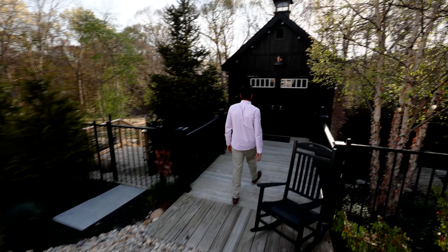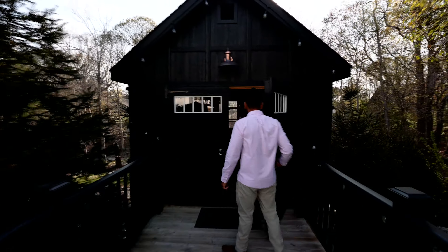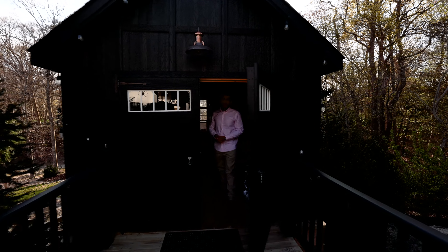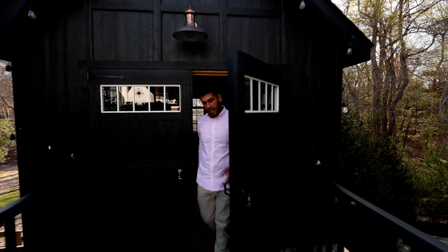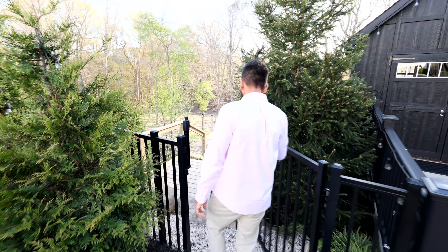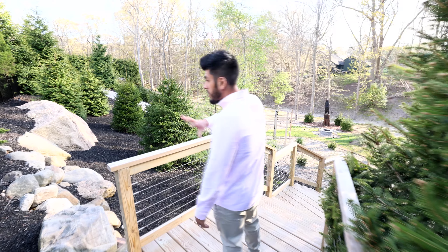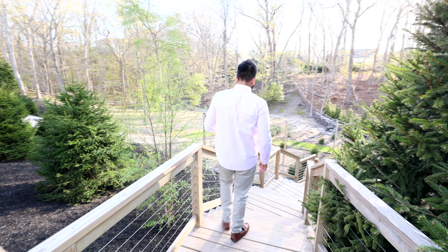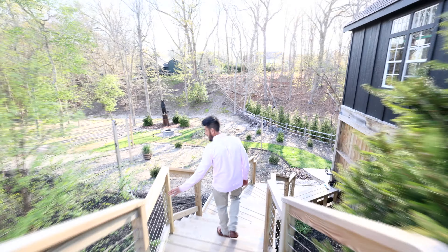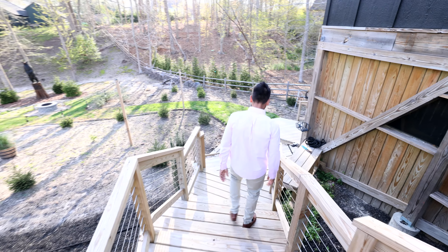We've got this other shed right here — it's actually two stories, with access from down below. Imagine having your little workshop over here. We've got electric in here as well, and all the aesthetics tie in with the rest of the house. Now let's go downstairs. Follow me down these steps where the surprises keep on coming. These boulders were all placed here strategically. I really like this railing detail — it's modern but clean. Pressure treated lumber, very low maintenance.